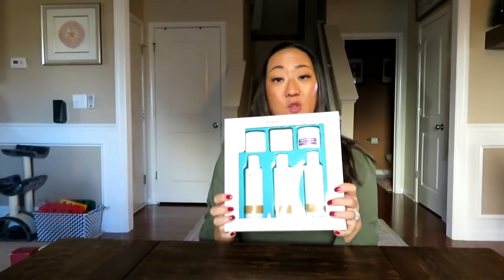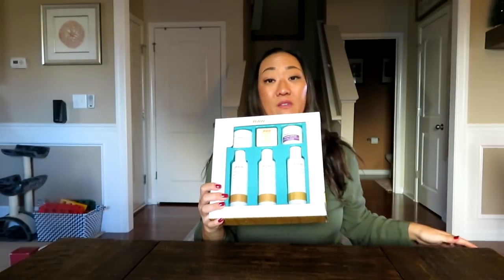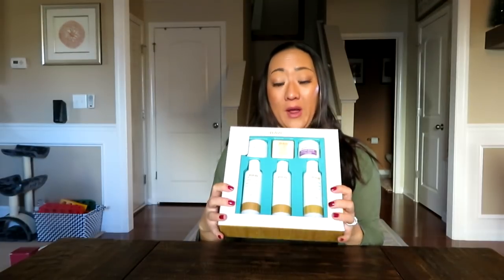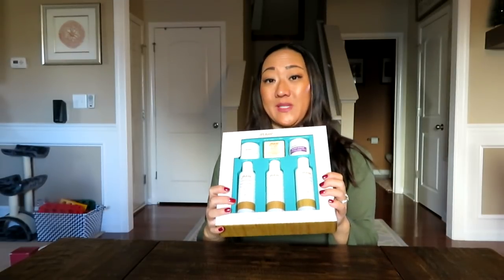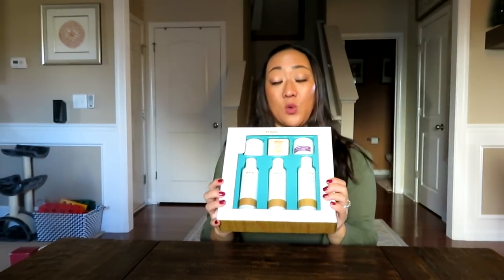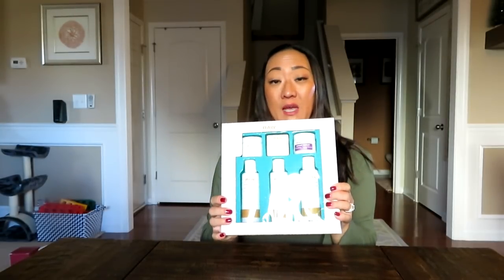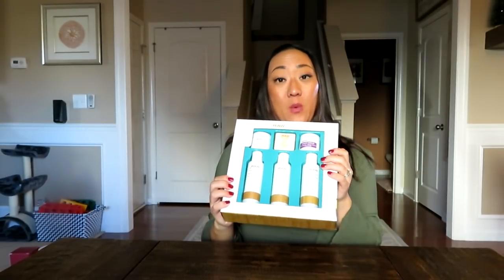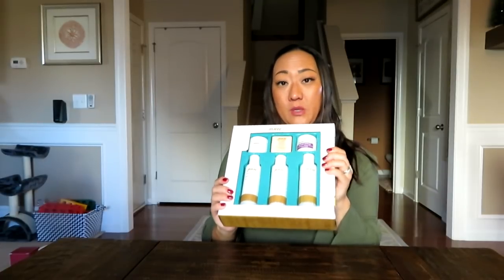Briefly, I wanted to mention this set from Target — I showed it in a recent Target haul. This is the Raw Sugar brand, which is incredible. It's a plant-based natural product line and a sampling of a lot of their different products. It's a newer brand, not as established as Olay or Dove, but it's a great way to gift or try out a bunch of different travel-size products before committing to full size. It's $10 at Target — great deal, and last week it was buy one get one half off.